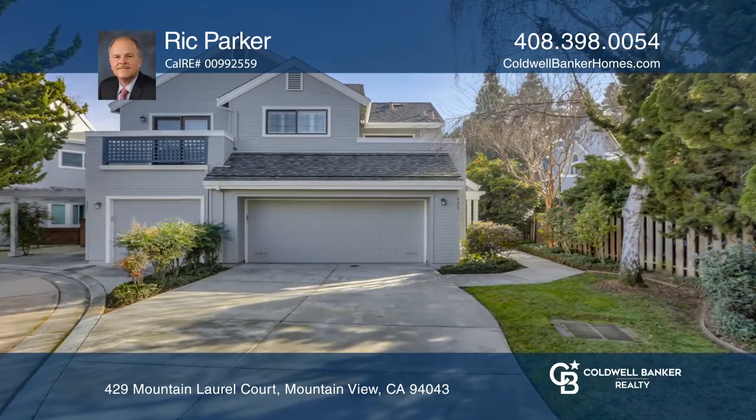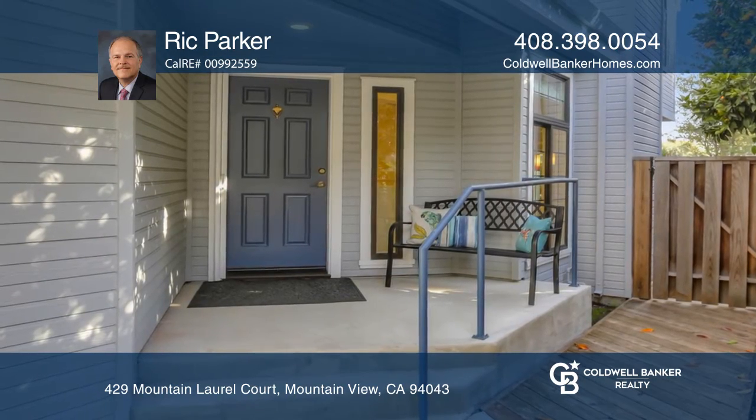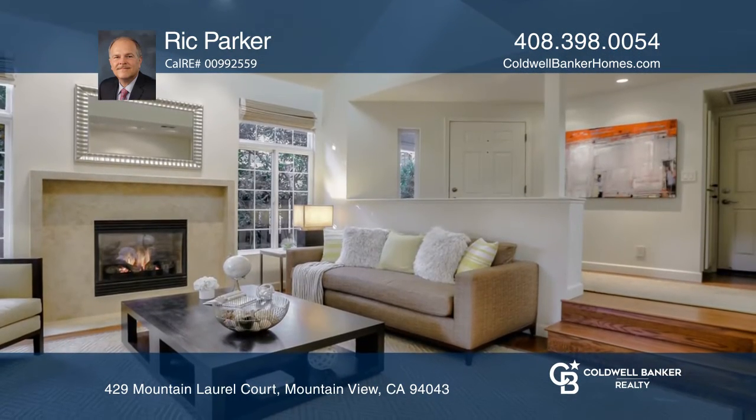A bright and spacious end-unit townhouse at West Court near downtown Mountain View. At only 12 years old, it features a living room with high vaulted ceilings, gas fireplace, and recessed lights.